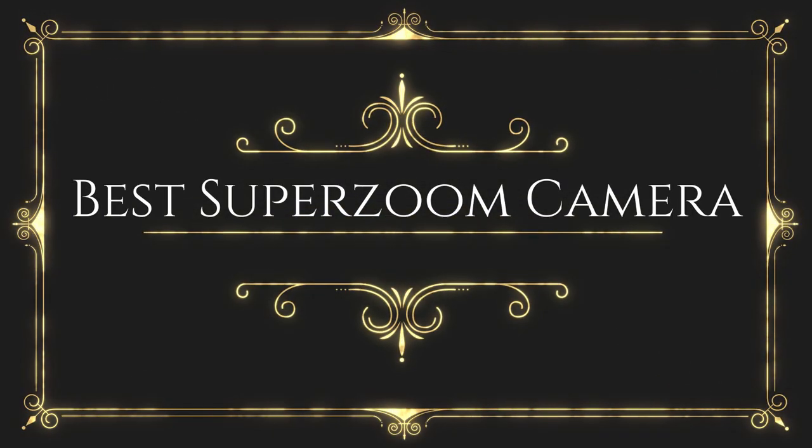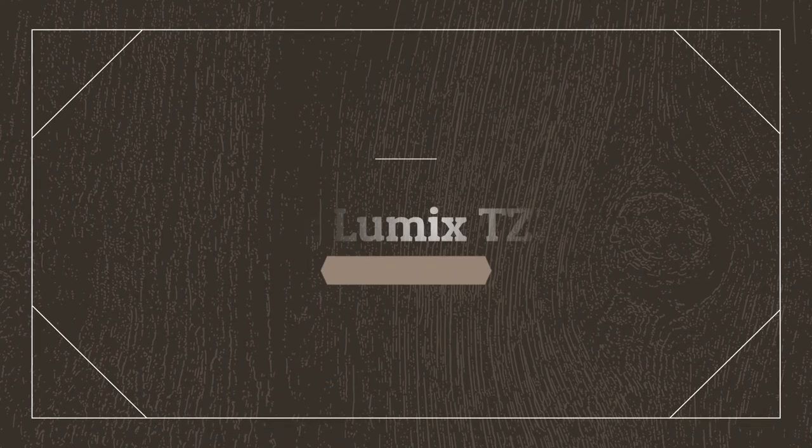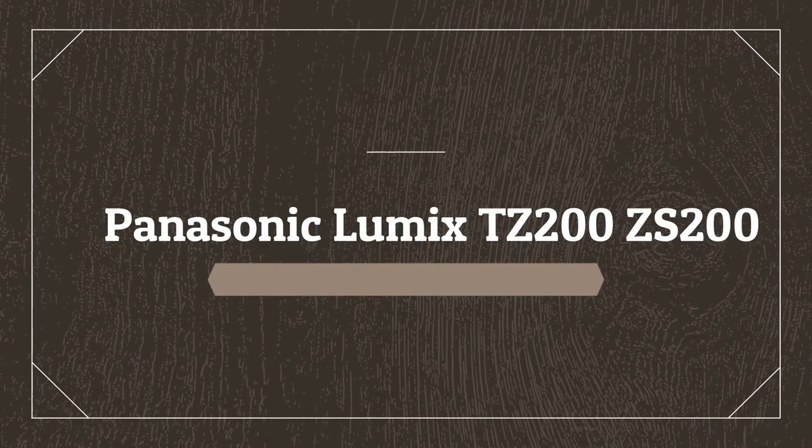Before wasting your time, we are going to share the top 5 best super zoom cameras. Number 5 on the list is the Panasonic Lumix TZ200/ZS200.